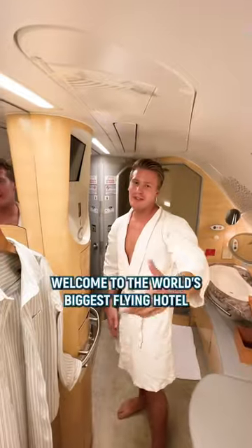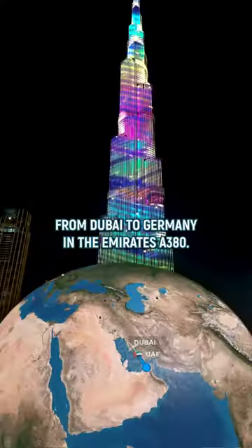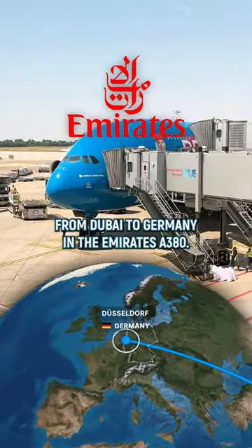Welcome to the world's biggest flying hotel with a shower and a bar above the clouds. Join me on my $7000 first class flight from Dubai to Germany in Emirates A380.